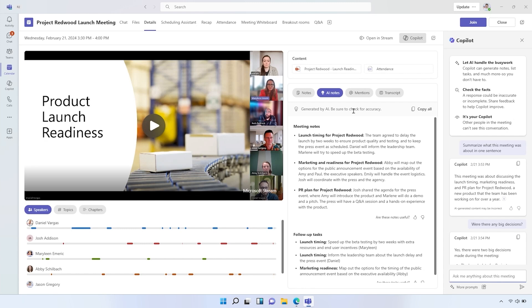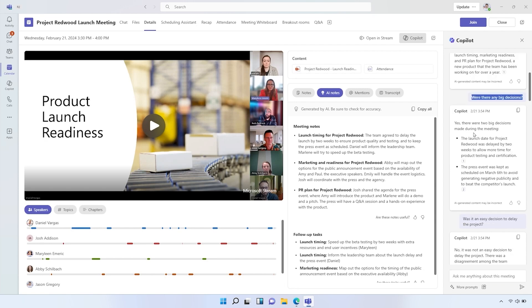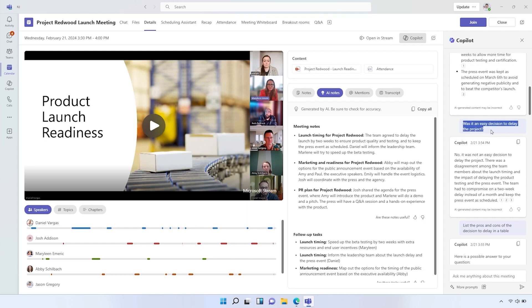I'm a marketing manager at Northwind Traders and I missed an important launch meeting on Project Redwood, the codename for our new high-end camping product. I'm going to show you how I used Teams with Copilot to get caught up on what I missed. In the meeting recap, I asked Copilot 'were there any big decisions?' and yes — the launch date for Project Redwood was delayed by two weeks to allow more time for product testing and certification. It was not an easy decision; there was disagreement, and they compromised on a two-week delay to keep the press event as scheduled.